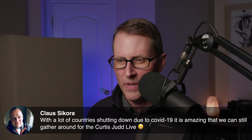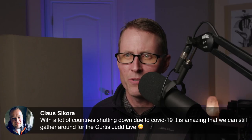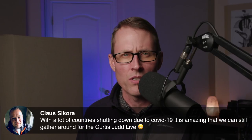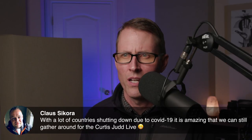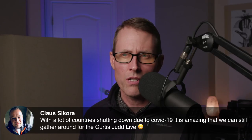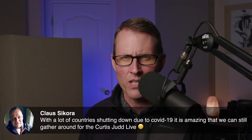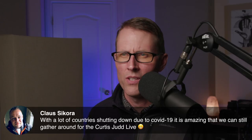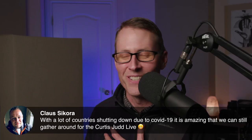Klaus notes that with a lot of countries shutting down due to COVID-19, it's amazing we can still gather. I'm really happy about that and planning to keep these streams going through this whole period. We're sequestered at home — my daughter was at university, the university has gone to all online classes and she's come home. Today they found the first case at the university, and in the city closest to me in Salt Lake we've got at least 14 confirmed cases. We've already got six or eight cases in my county as well, so we're going to stick home and keep in touch via live streams.